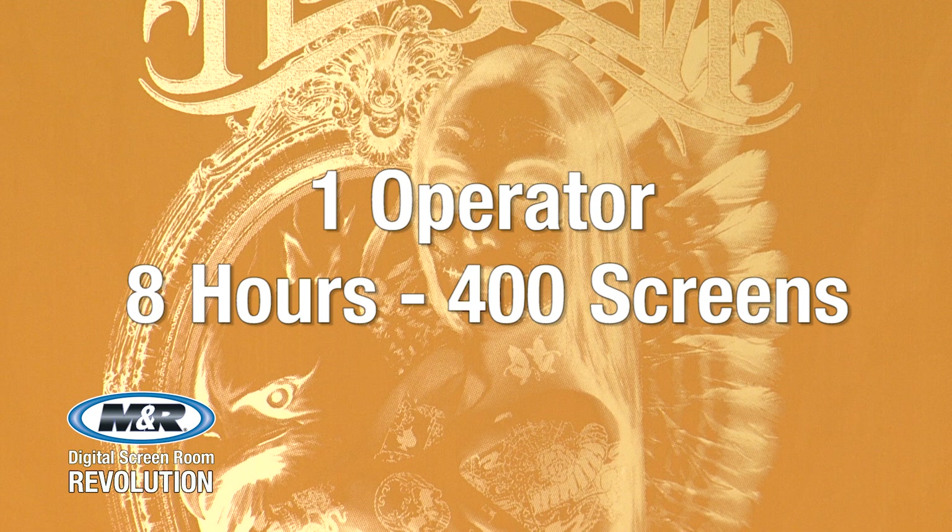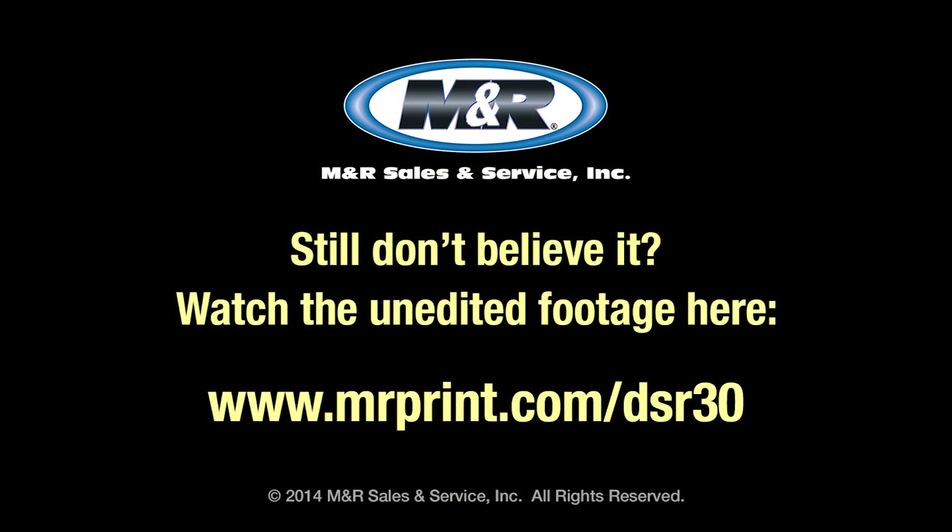M&R's digital screen room will revolutionize your business. Once you've seen the iImage, Unicoat, and Eco-Rinse in action, you won't be satisfied with anything less. To see the uncut 30-minute version of this video, or to learn more about the iImage, Unicoat, and Eco-Rinse, use the link shown here or go to mrprint.com.